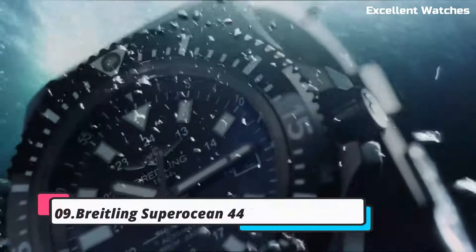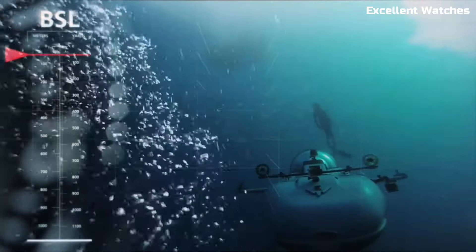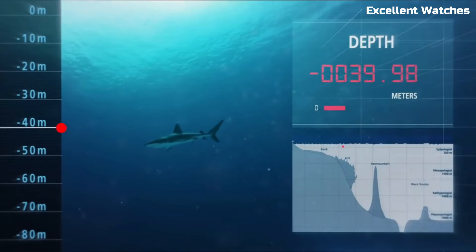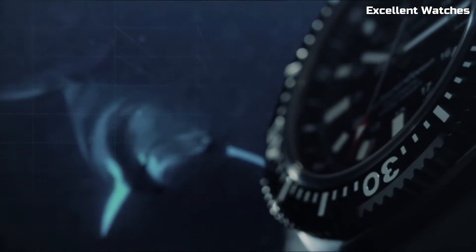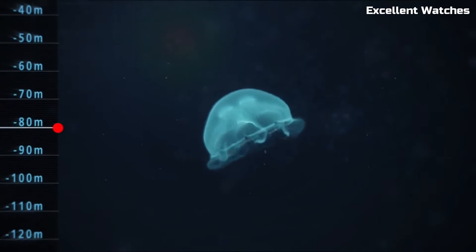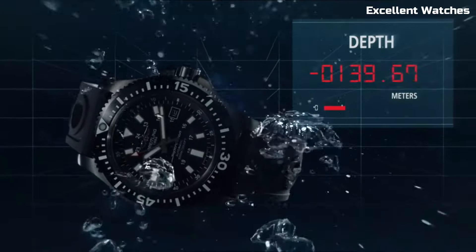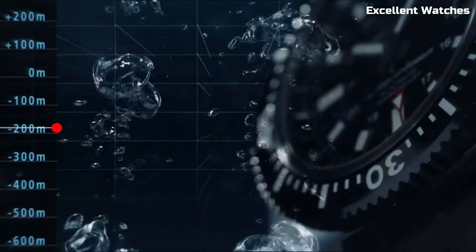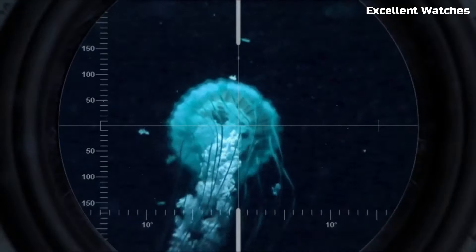Number 9: Bradeling Superocean 44 Special Watch. The Bradeling Superocean Special is a robust and stylish diving watch designed for serious underwater adventures. Encased in black stainless steel, it combines a modern and rugged aesthetic with exceptional durability. Its standout feature is its impressive water resistance of up to 1,000 meters, making it a reliable companion for professional divers. The watch features a unidirectional rotating bezel with luminescent markers for accurate timing and readability in the depths.